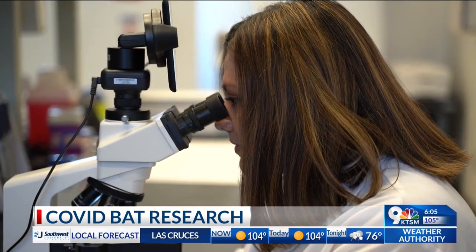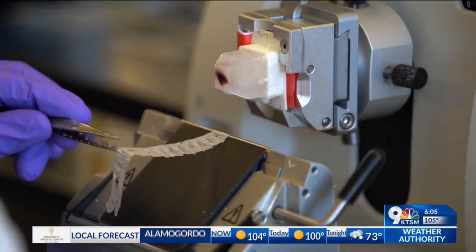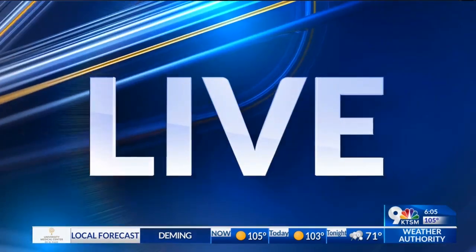These viruses won't directly pass to the researchers, but it is important to understand how these viruses evolve and how they affect the local bat populations. We'll have more about the research involving bats later tonight on KTSM 9 News at 10. Reporting live in studio, Tani Davis, KTSM 9 News.